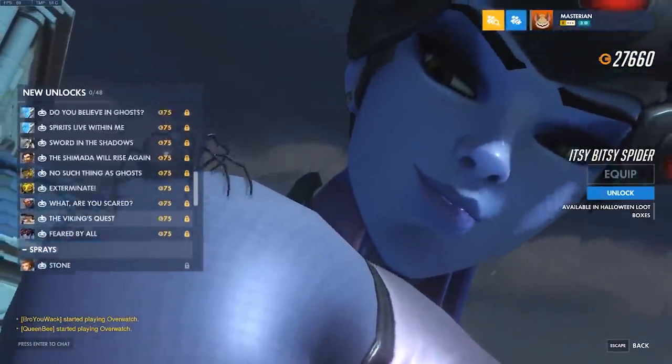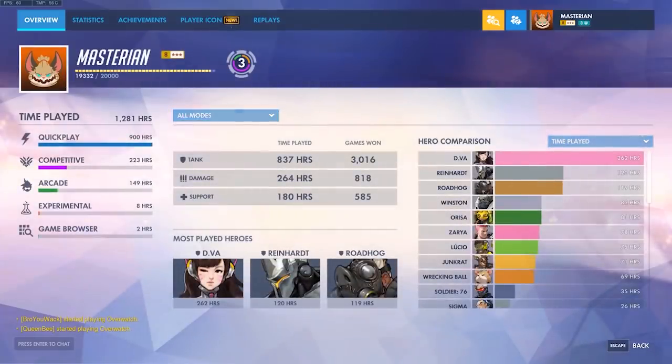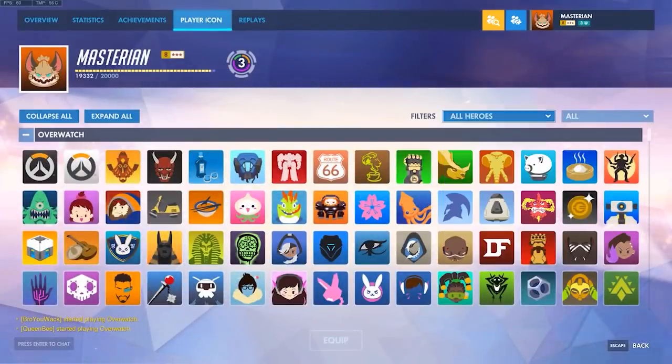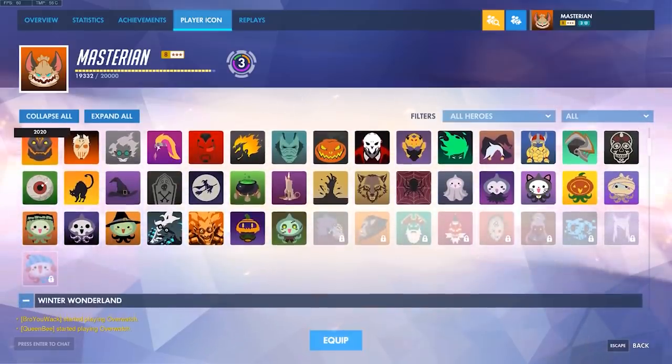And that does it for the cosmetics, except of course for the player icons — can never forget the player icons. So we have Halloween Terror default, Genji Tengu, Werewolf, Flying Dutchman, Hanzo Tengu, Ragdoll, Stone, Phantasma, Shinryong, and Clownmari. Maybe that one might be the creepiest out of everything added with this event.